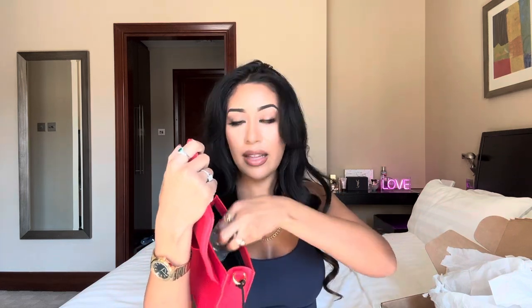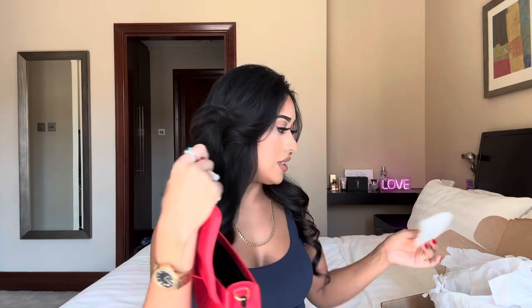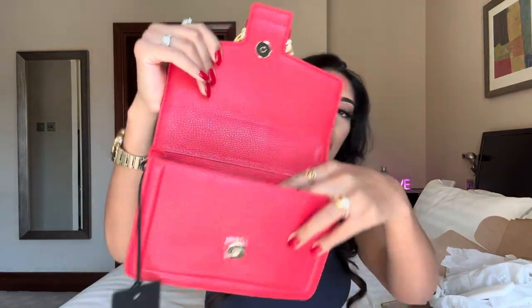This bag is the broché buckle shoulder bag — we're gonna call it the Versace Jean Couture buckle bag. Let's take a peek inside. It comes with stuffing inside and a chain as well. Underneath there's the little spongy insert. The inside has a pocket right here and there's the Versace Jean Couture logo inside the bag. The quality of the bag looks amazing — the stitching and everything is amazing.